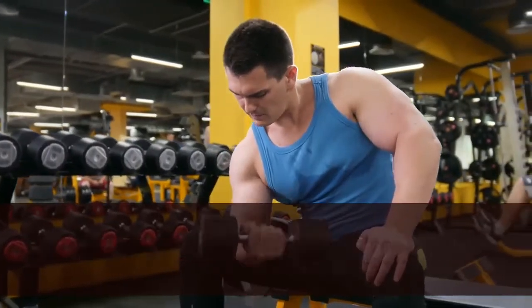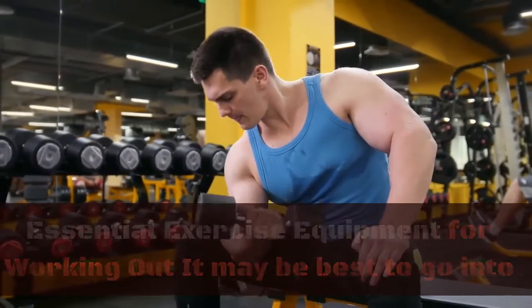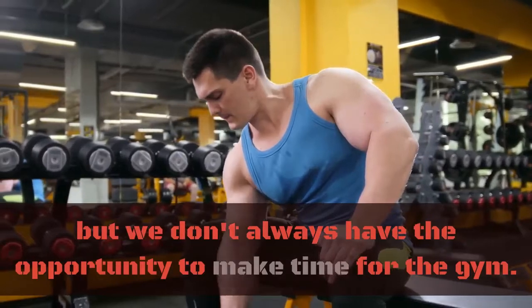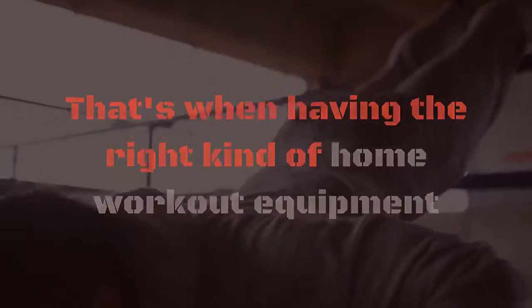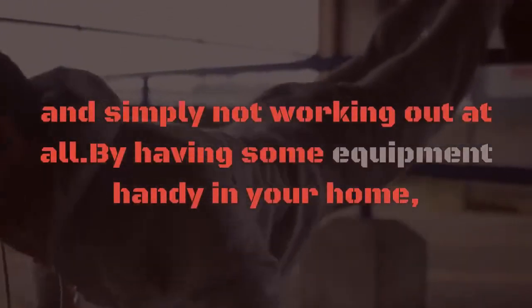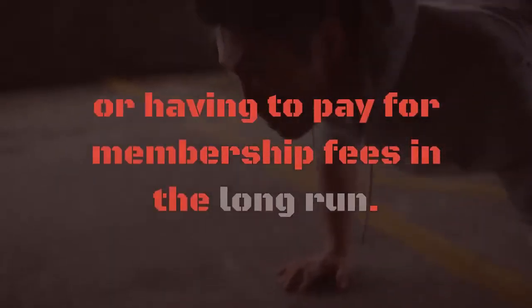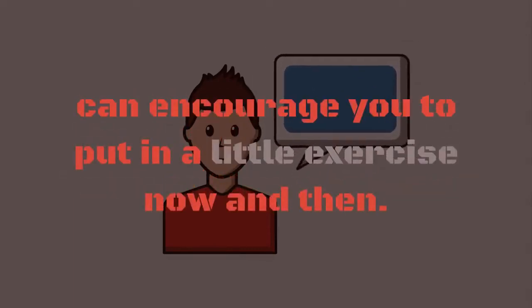Best home gym equipment: essential exercise equipment for working out. It may be best to go into the gym to have access to all the exercise equipment you could ever want, but we don't always have the opportunity to make time for the gym. That's when having the right kind of home workout equipment can make all the difference between getting a good sweat going and simply not working out at all. By having some equipment handy in your home, you can get in regular full exercises without the hassle of traveling to the gym or having to pay for membership fees. In the long run, even having just a few items around the house can encourage you to put in a little exercise now and then.